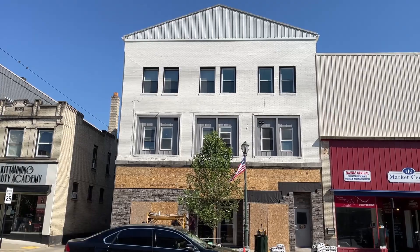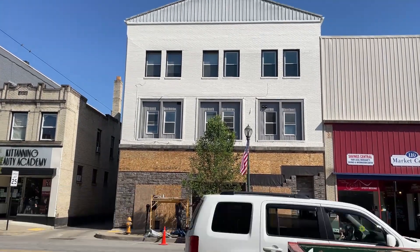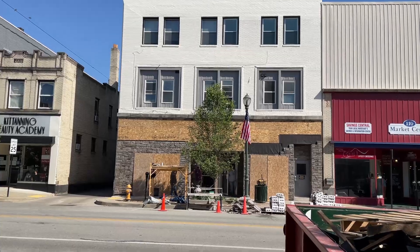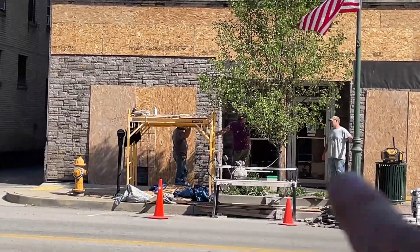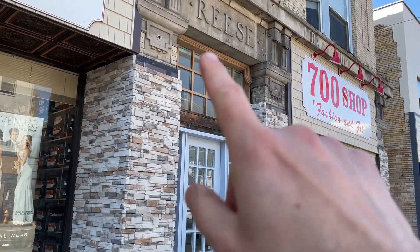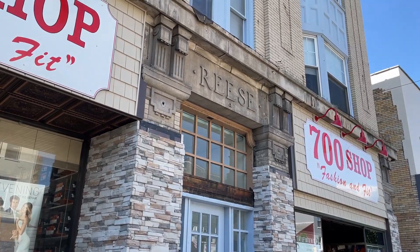Number one, I don't know if you've noticed all the businesses investing in new storefronts. So down here on Market Street, check this out — got this building looking really great. The top's already been redone over the last couple years, and now you have this new stone going in. Got this new stone front going on, new windows and whatnot. And then you have on this side, look at all the work going on at 700 Shop — beautiful new storefront here as well, some new paint. They uncovered a bunch of old stonework when they did the remodel.